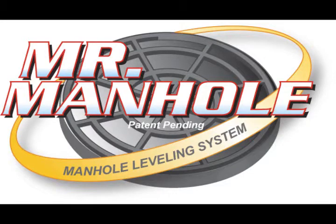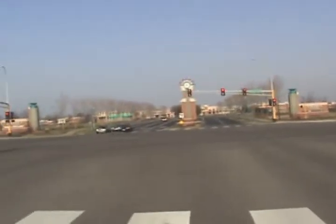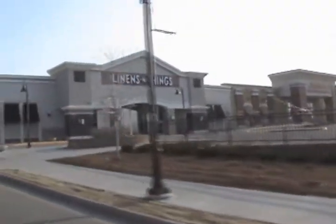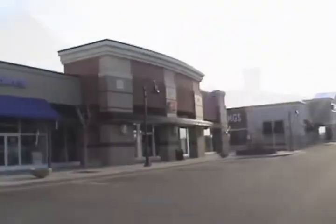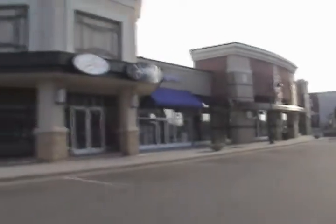The Mr. Manhole Leveling System crews were recently invited to visit Woodbury, Minnesota. Woodbury is a very upscale community in the Minneapolis-St. Paul area. It is a beautiful city with many manholes in the roadways. We were invited there to demonstrate to the city of Woodbury how the Mr. Manhole System could be used to bring these manhole frames and lids to the appropriate level.